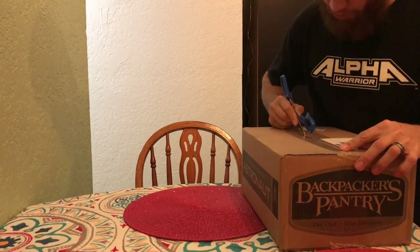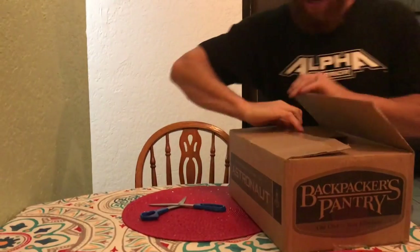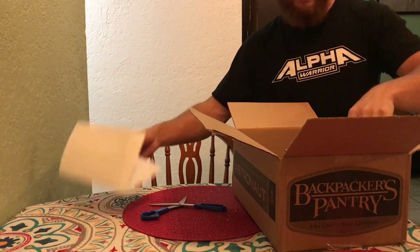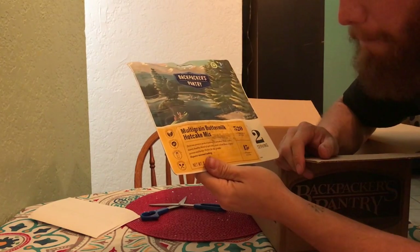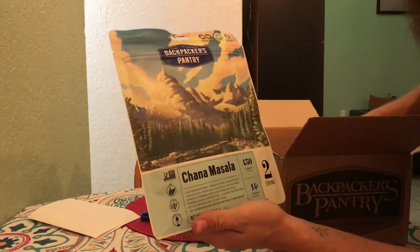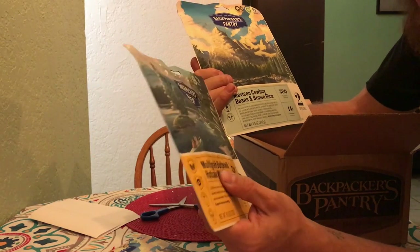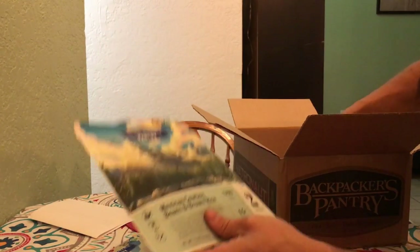Got to be careful so you don't cut the package. I have another shipment from Backpacker's Pantry coming in too. Here we go — I'm so excited! First I got some multi-grain buttermilk hot cake mix, so I have some breakfast. This one looks like it got a little roughed up in shipping but doesn't look like any cuts or anything. Next up: Mexican cowboy beans and brown rice.